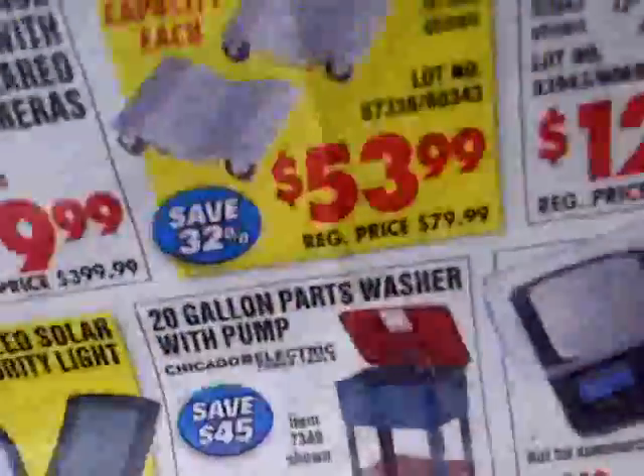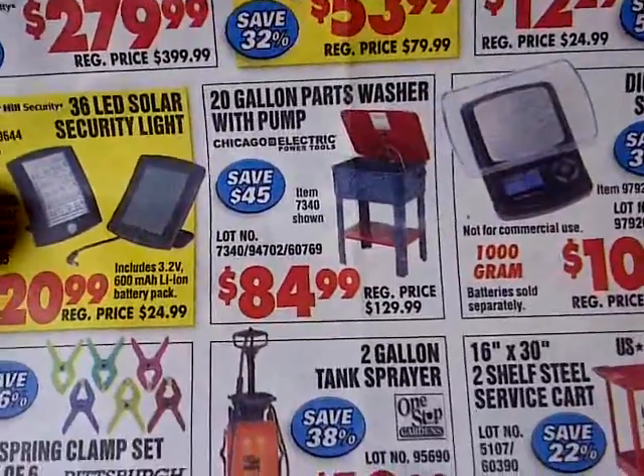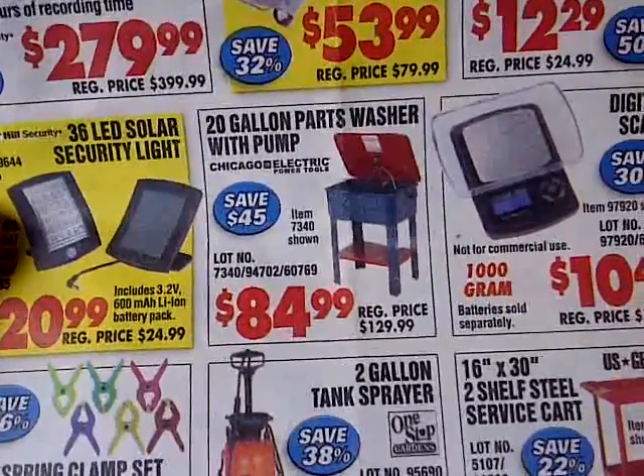At least I got mine at the beginning of the month. And if I want to get another one, I can. So anyways, mission accomplished on the 20-gallon parts washer.